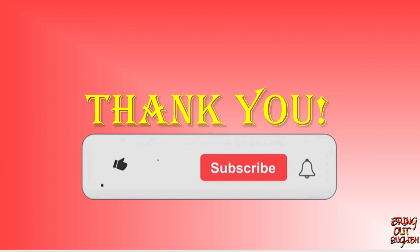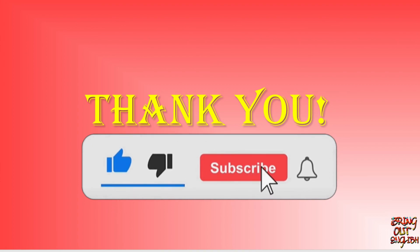Now I end this video. I hope this video will prove useful to you all. Thank you.